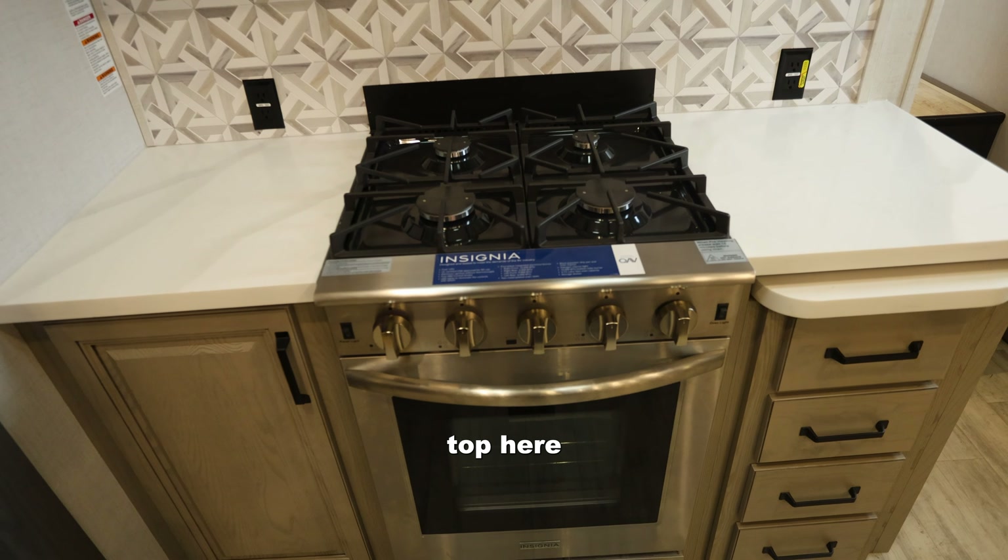It also has an island, so there's plenty of counter space — not only on either side but this island space as well. The sink space is actually really large, and the microwave is huge — really a full-size microwave, just like the stove, the same as you'd find in your house.